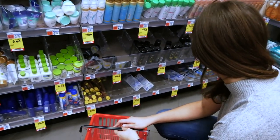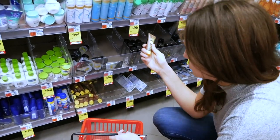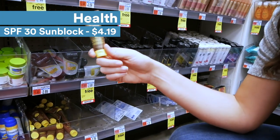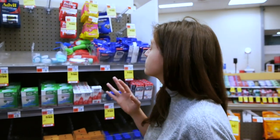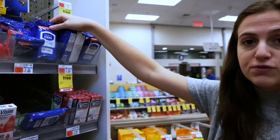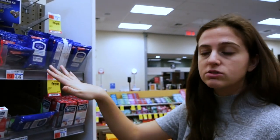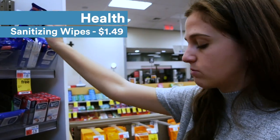For health, I always want to make sure I have sunscreen, and I love this brand — it's $4.19, so I'm going to see if I have enough to get it. A travel-size ibuprofen is really good too. And these disinfecting wipes would be useful to wipe down your airplane seat tray and hotel room — they're $1.49, so I'm going to consider those as well.